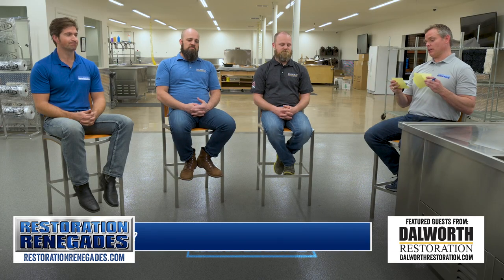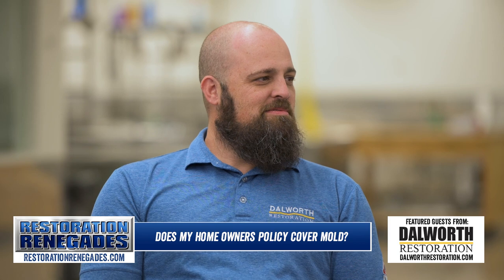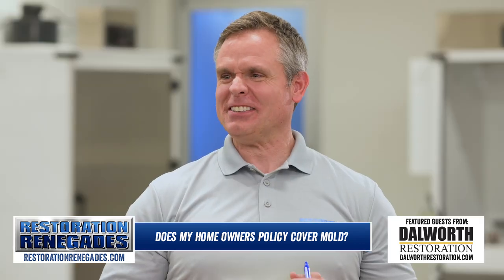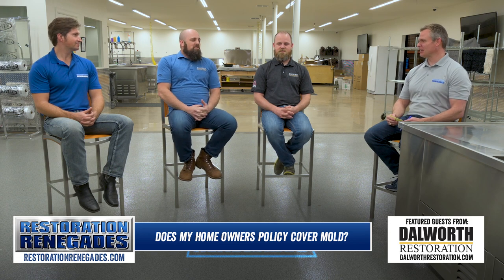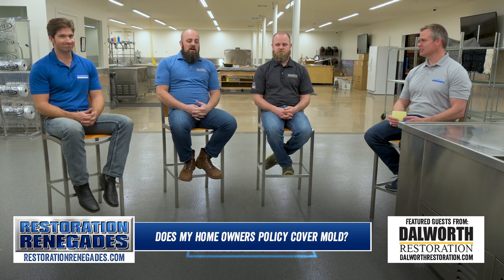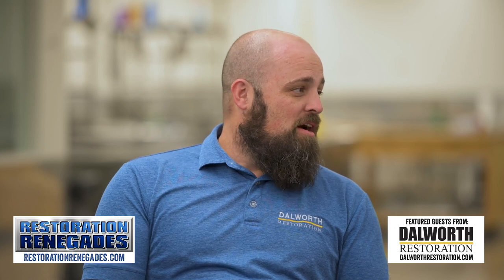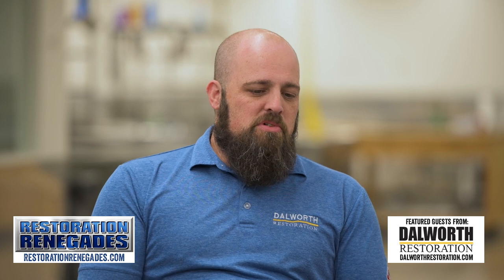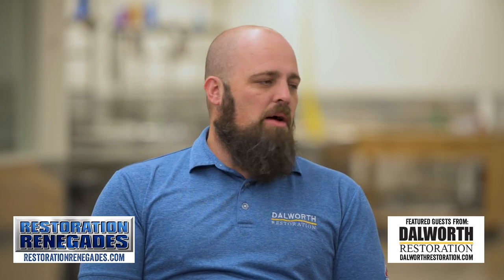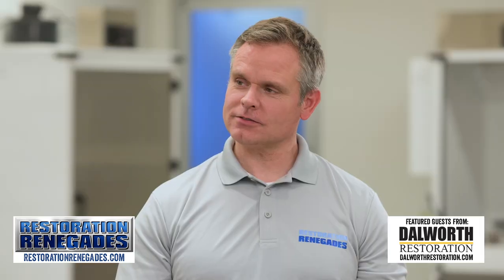The question is: does my homeowners policy cover mold? The m-word, right? This is one we get often. For the most part, no, it doesn't. To be blunt, coverage is limited. Some policies may cover up to a certain amount, but normally mold is not covered.